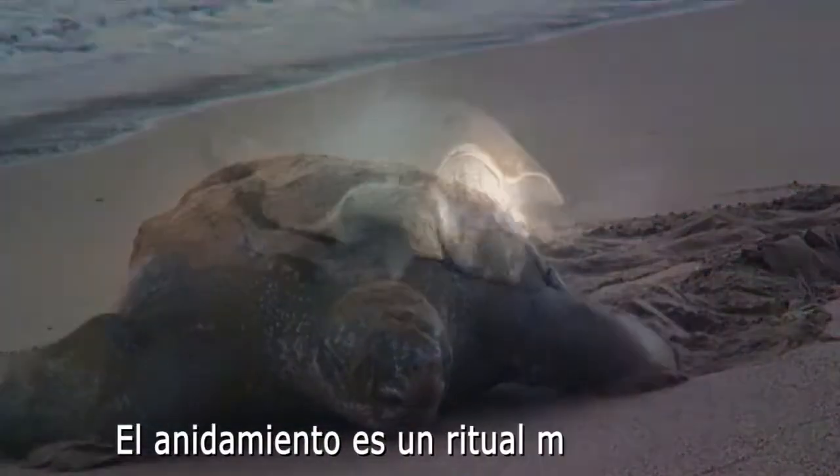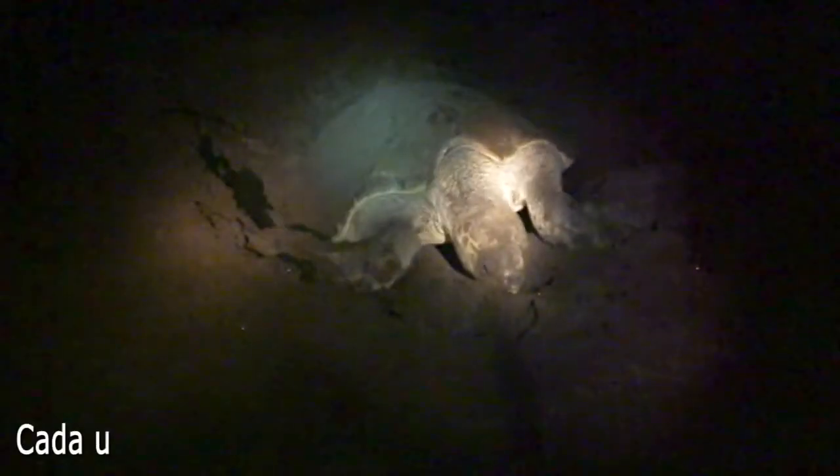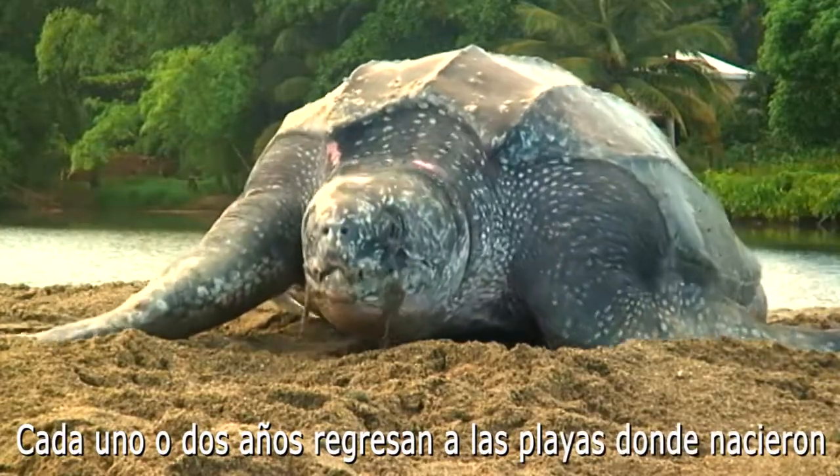Nesting is an ancient ritual for female sea turtles. Every year or two they return, usually to the same beach where they were born.